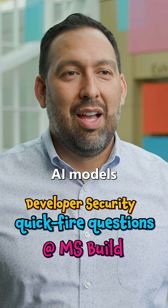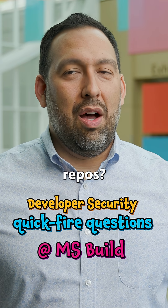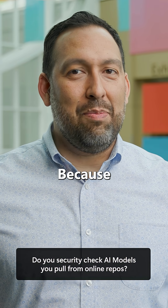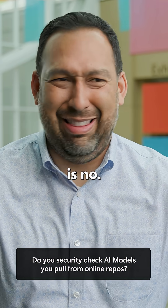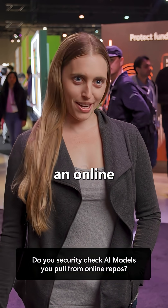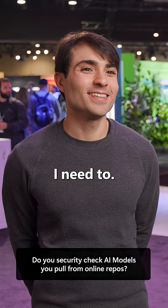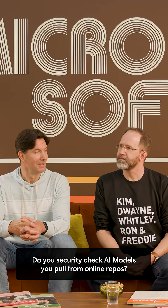Do you security check AI models you pull from online repos? One respondent seems caught off guard: 'Do I security check AI models I pull from? Am I being called out because the answer's no?' Then: 'Every time I pull from an online repo, I do a security check.' Other responses include: Yes. Do I need to? No. Sometimes.